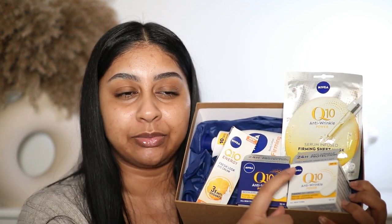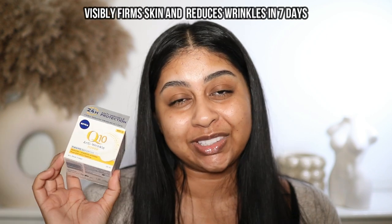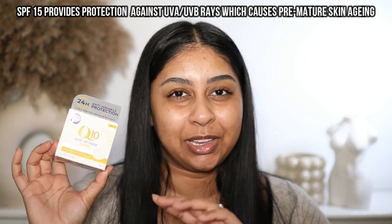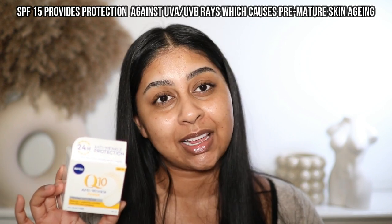In my mom's gift box I've got the firming day cream, the revitalizing night cream, serum-infused firming sheet mask, the Q10 body lotion, and the eye cream. If you're going to get anything from the range, definitely get the firming day cream. It reduces and prevents wrinkles — specifically three types: forehead wrinkles, crow's feet, and cheek and mouth area wrinkles. It also has SPF 15, which protects your skin from UVA and UVB rays that cause premature skin aging, all while keeping skin feeling smooth and nourished. It's good for all skin types.